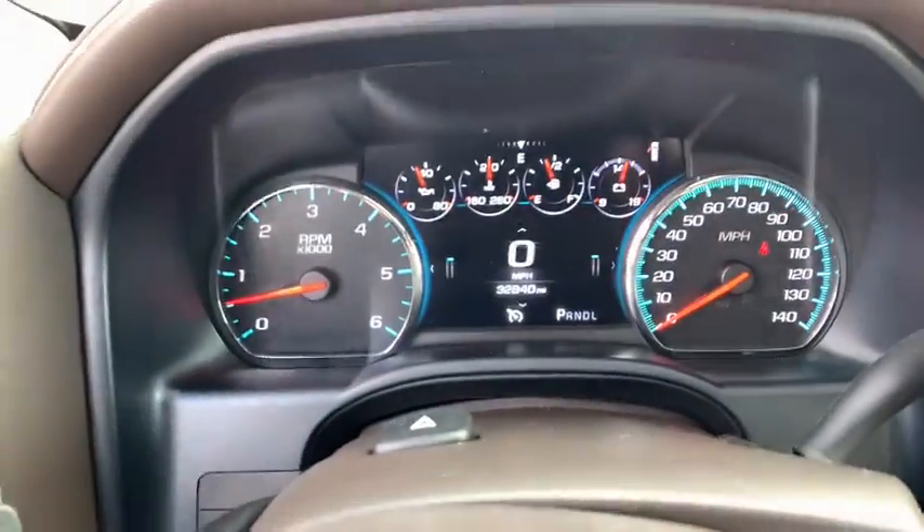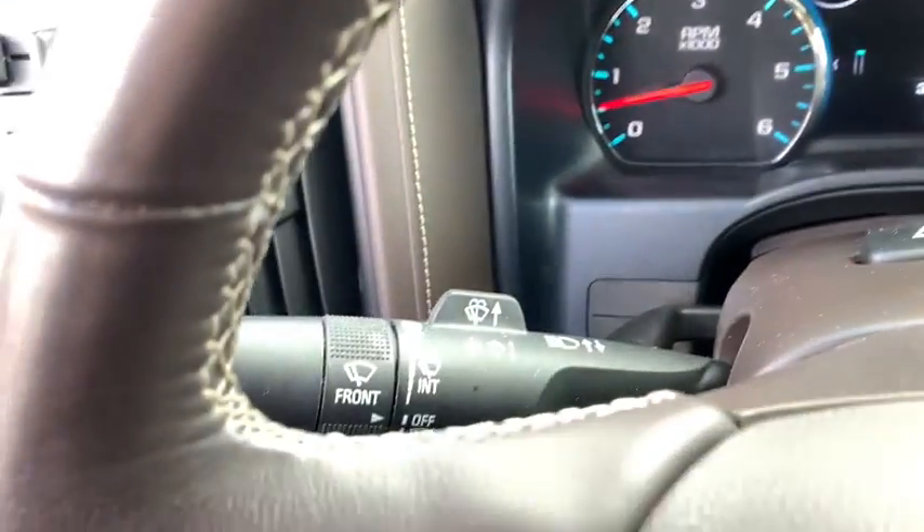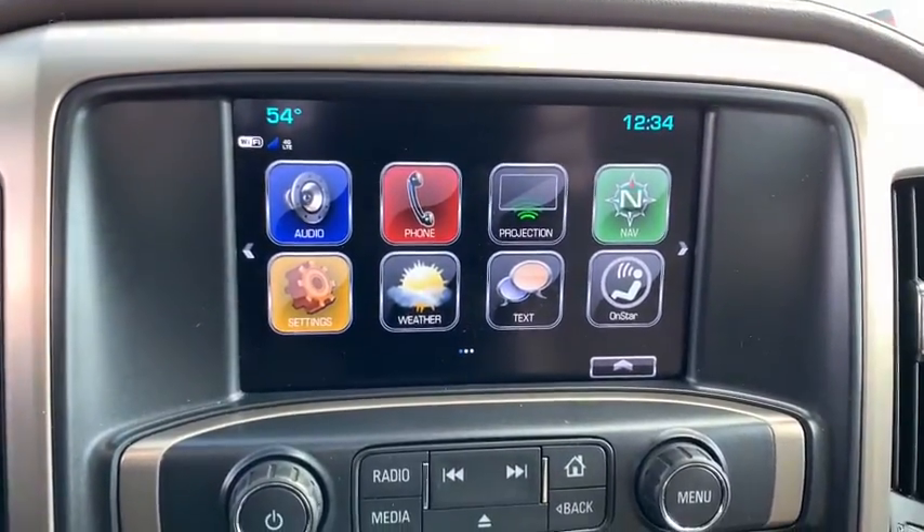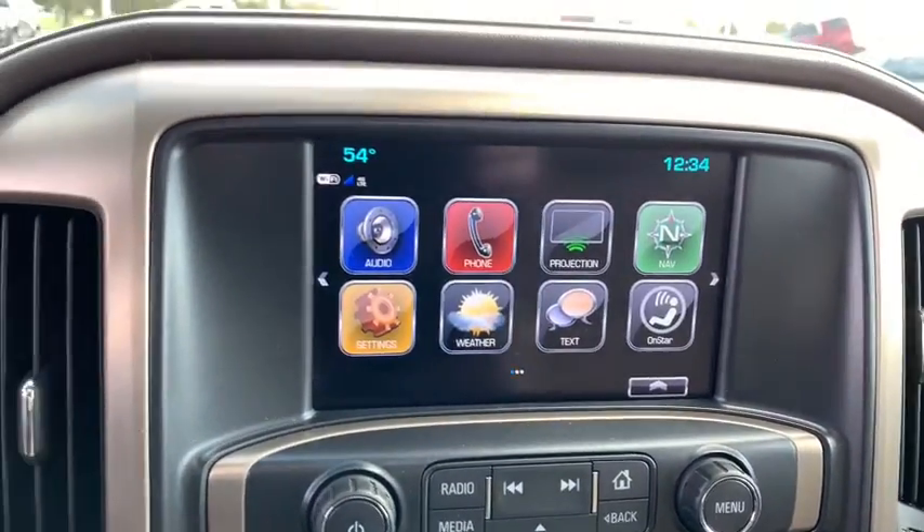Sierra 1500 now comes with an automatic transmission that combines high max towing capability with precise control. This vehicle has less than 35,000 miles. Here are some of this vehicle's great options.